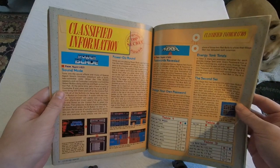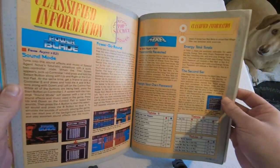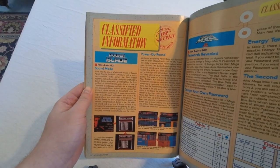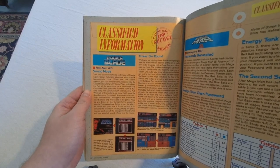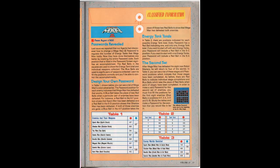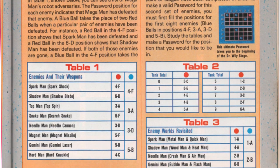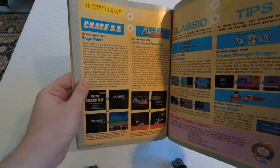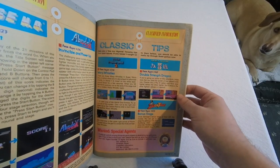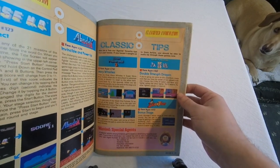Next we have my favorite section from when I was a kid — Classified Information — which details all sorts of codes and tricks for an assortment of games. Here we have a couple for Power Blade: one unlocks a sound test, the other tells of the fastest way to get to a power suit and a powered-up Nova. There's a really cool section that describes how to design your own passwords for Mega Man 3, so you can customize them to include what robot weapons or how many energy tanks you want to start with. There's also stuff on Chase HQ, Abadox, and even a classic section with Mario 3, DuckTales, and Double Dragon showing off older codes like how to find the warp whistles in case you missed it in a previous issue.